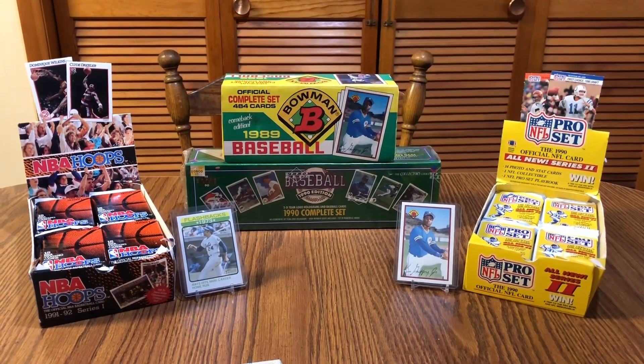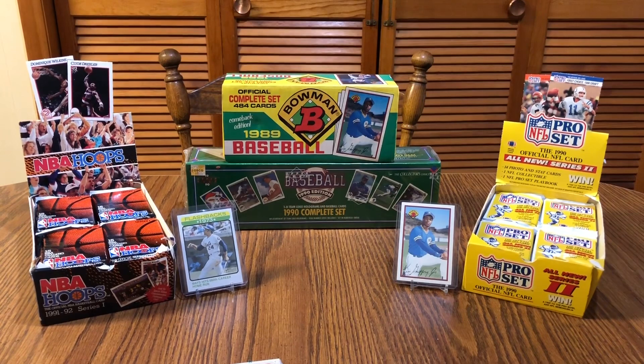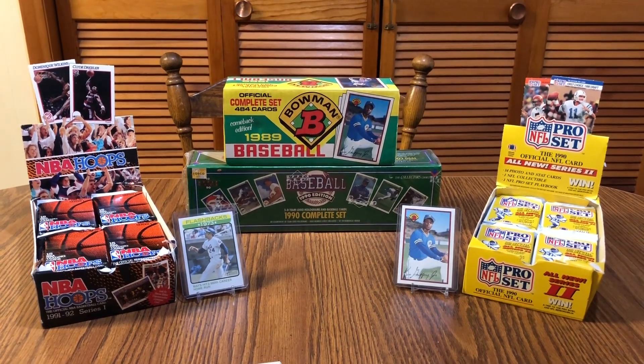Hey everybody, welcome to JJ's Vintage Sports Cards. So my son and I went to our local card show, and I typically look for the older cards — vintage 70s, 80s, 90s — something that I watched growing up.